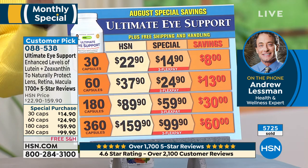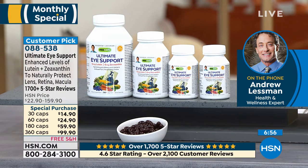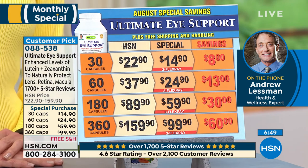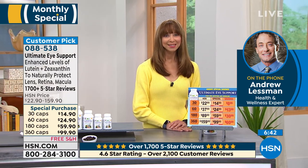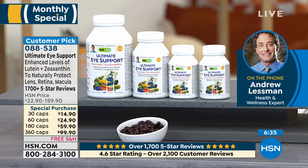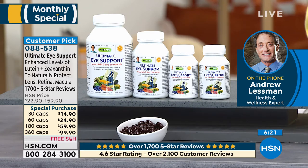Andrew was doing lutein and zeaxanthin and all of these ingredients before anybody else really took much notice of them. As part of our monthly special as August comes to a close, your choice on the 30, 60, 180, or 360. With this product, when we say 'see and feel the difference,' we really mean it — pun intended. This is a product that in the short term you see a difference. Originally when I introduced our eye support product with lutein and zeaxanthin, we talked about the science in terms of protecting our eyes long term, protecting our eyes from UV radiation. Lutein and zeaxanthin are ingredients that don't work on our eyes — these are ingredients that our eyes must have to work. They are part of the working system of our eyes.